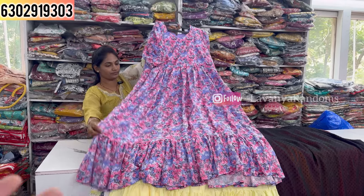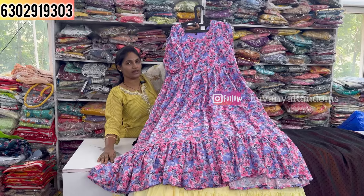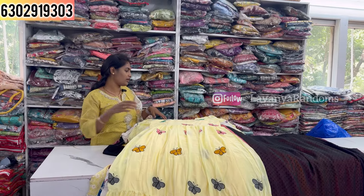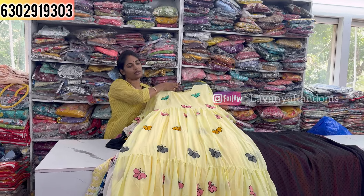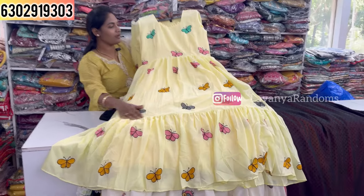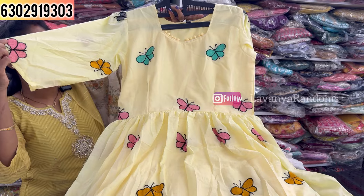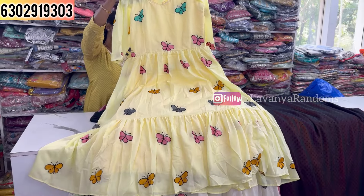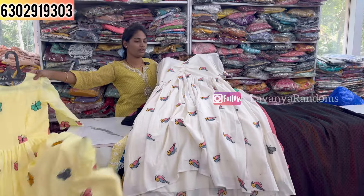Light color options are available in this long maxi-kind frock — great for full day wear. It has a middle slit with color combination. Take a screenshot for purchase. Priced at 850, M to XXL size available.